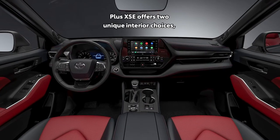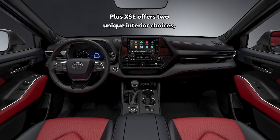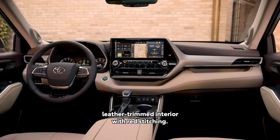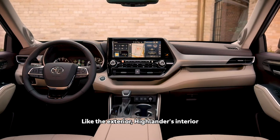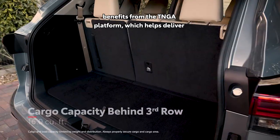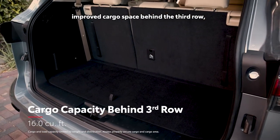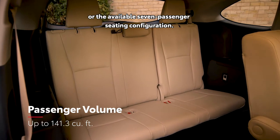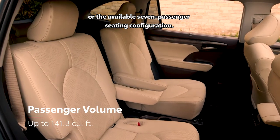XSE offers two unique interior choices, including a red and black two-tone leather-trimmed interior with red stitching. Like the exterior, Highlander's interior benefits from the TNGA platform, which helps deliver improved cargo space behind the third row, as well as impressive passenger room in both 8- or the available 7-passenger seating configuration.